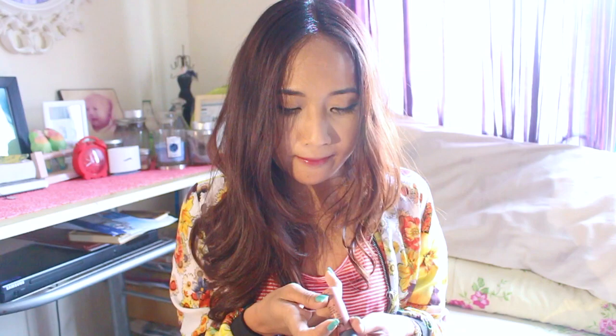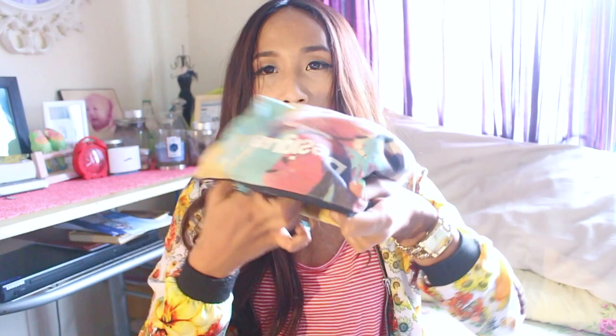And then my favorite NYX lip cream in Abu Dhabi shade, and a ring which I'm going to use right now. So far this pouch is empty. Okay, back to the bag.